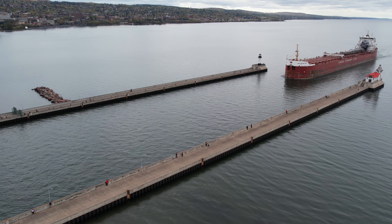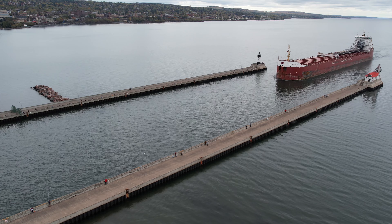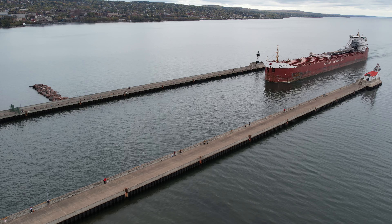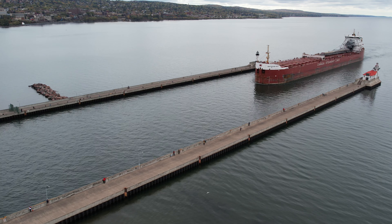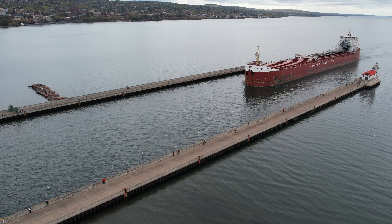She is also equipped with bow and stern thrusters to aid her maneuverability in port. The Whitefish Bay has 25 hatches on her deck, which open into five cargo holds located below deck. She has a maximum carrying capacity of 30,700 tons.